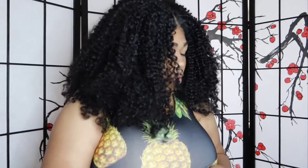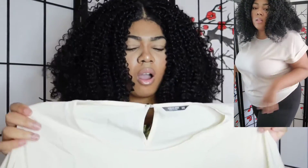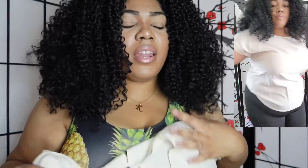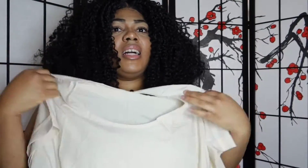Now moving on to this next shirt — I'd give it a five. It's a plain little nude shirt. I got this in a size 3X but it's loose in the neck and arm area, and then when it gets to the bust and stomach area it's a bit snug. If I wore tight jeans with it, it wouldn't look right. You'd probably have to wear loose pants with it or tuck it in. It looks kind of white on camera but it's really a nude color.